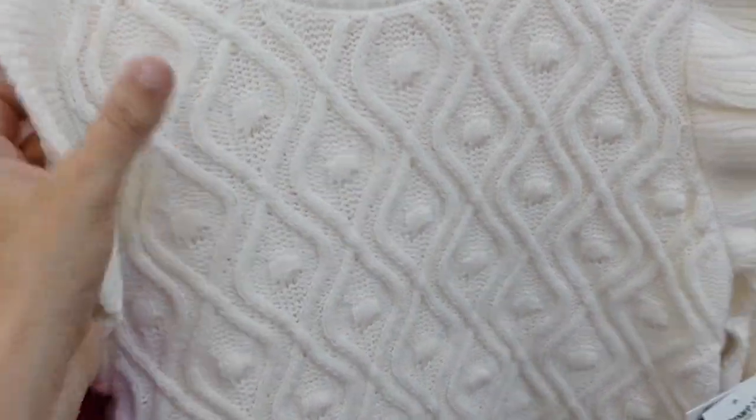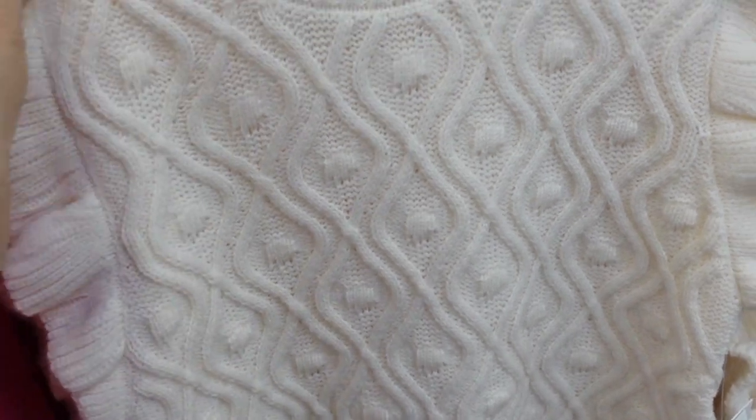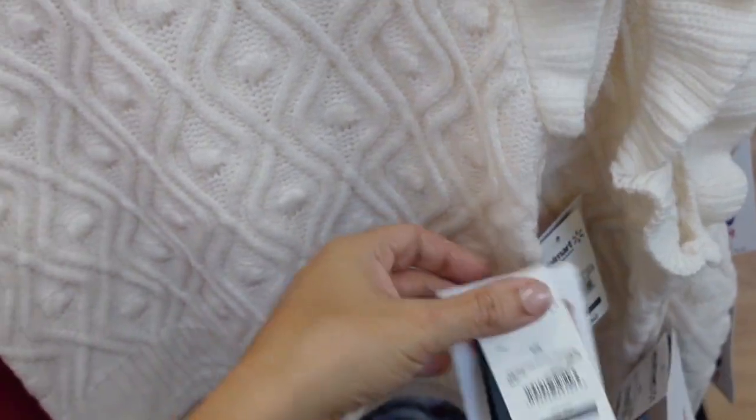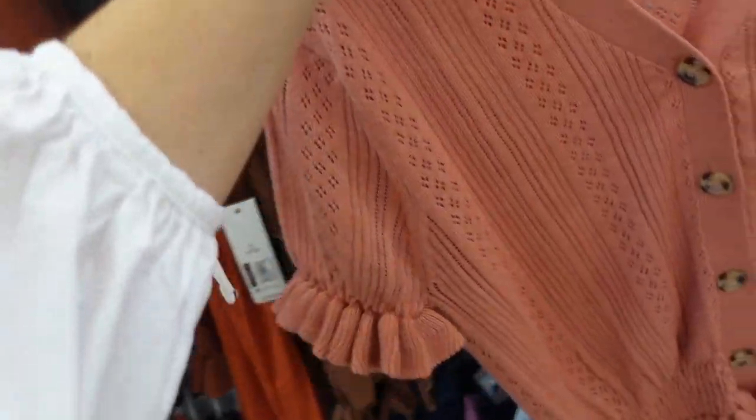Sleeveless ruffled sweaters from Celebrity Pink. These are mock neck with really pretty cable knit detailing, ruffled sleeve, more of a shorter fit, ribbed through the back. Comes in ivory and black. These are $18.50.